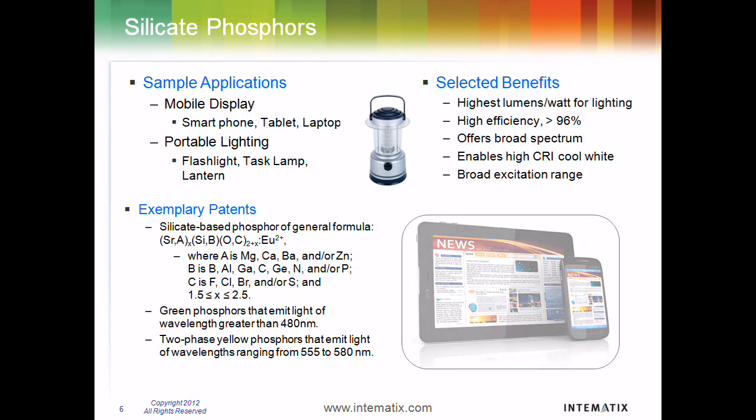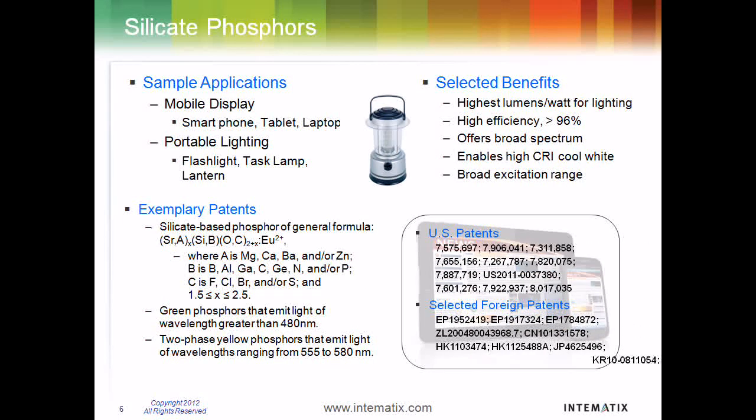Intimatics silicate-based phosphors offer high efficiency and high brightness with excellent color tunability. They excel when used in low-power, high brightness applications like mobile devices and camping gear.